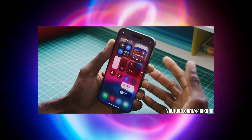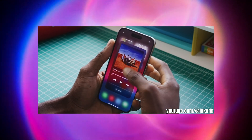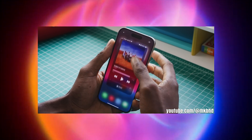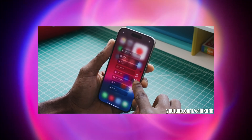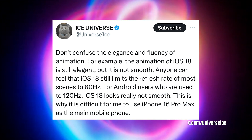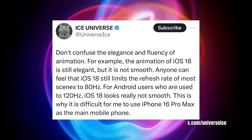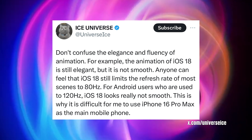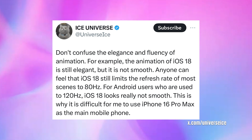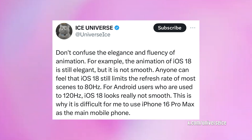Ice Universe goes on to say: don't confuse the elegance and fluency of animation. For example, the animation on iOS 18 is still elegant, but it is not smooth. Anyone can feel that iOS 18 still limits the refresh rate of most scenes to 80 hertz. For Android users who are used to 120 hertz, iOS 18 looks really not smooth. This is why it's difficult for Ice Universe to use the iPhone 16 Pro Max as a main mobile phone.